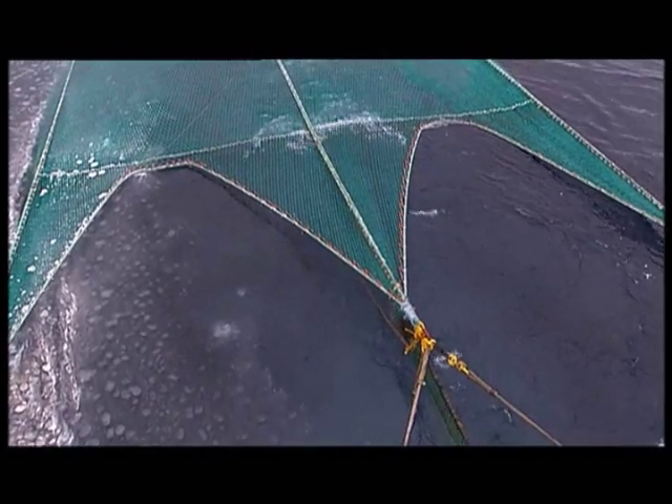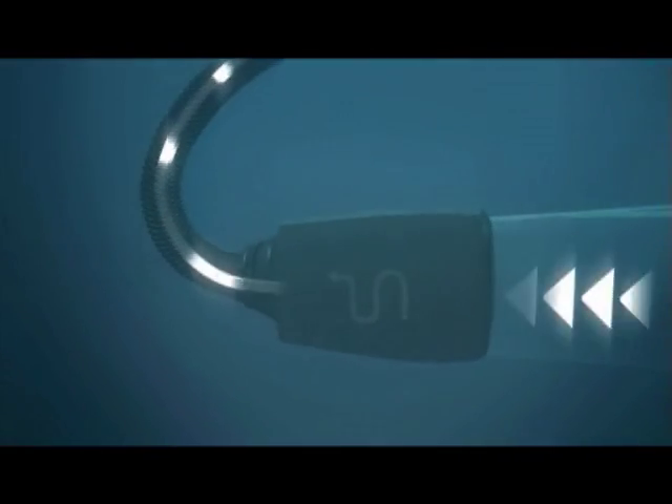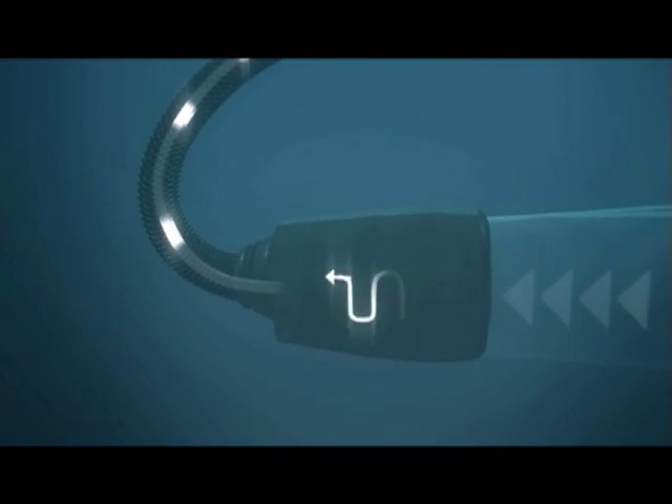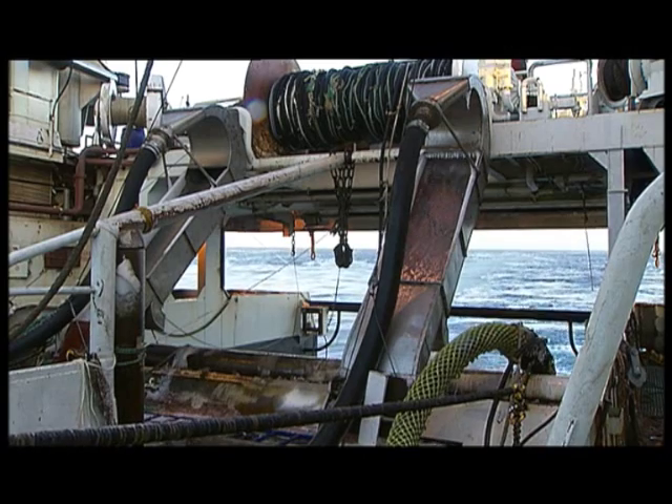Eco-Harvesting means that the fishing net stays underwater during the entire operation. Rather than heaving a trawl to get the catch on board, a conveyor hose is attached to the net. The equipment stays underwater while a continuous stream of water flows through the hose, bringing the live and fresh krill directly into the ship.